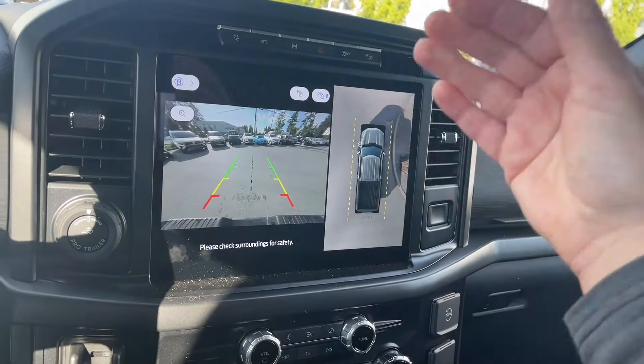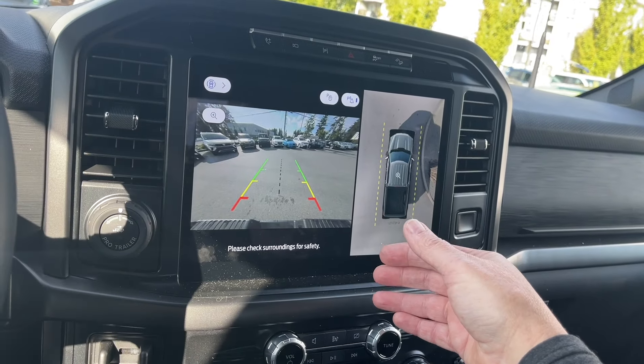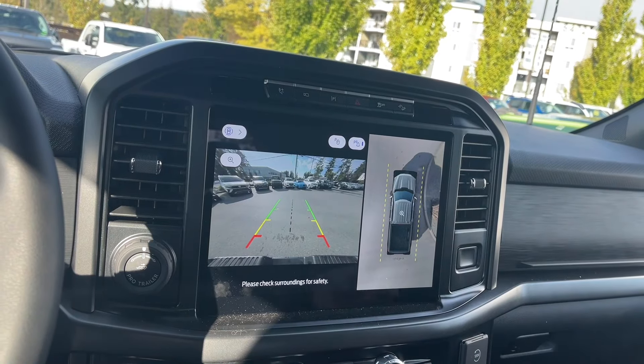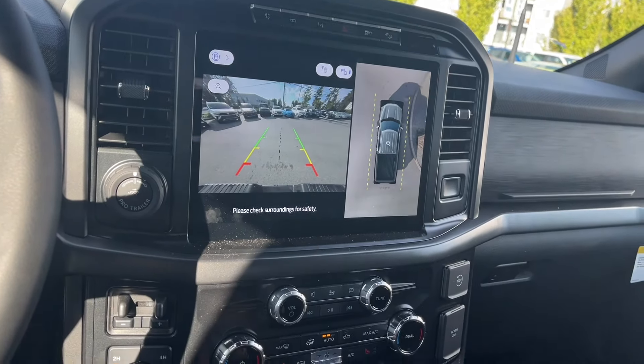When you put the vehicle in reverse, this is where you'll see your backup camera view. There's a center line with color indicators — green, yellow, and red — showing how close you are to other objects or vehicles. And then we put it back into park.